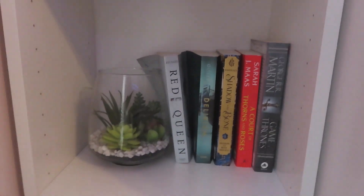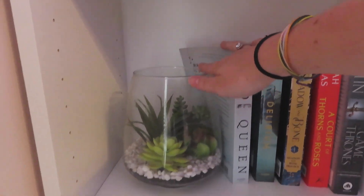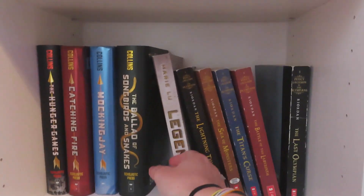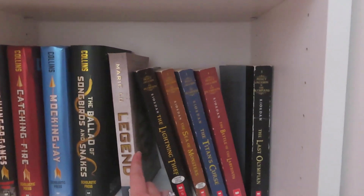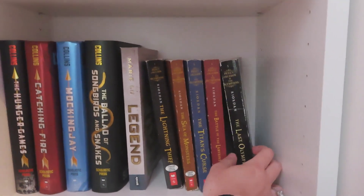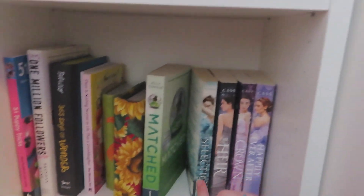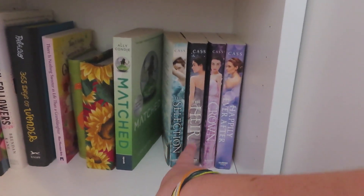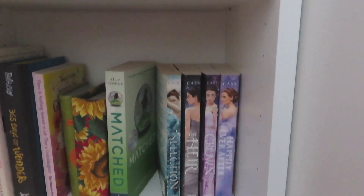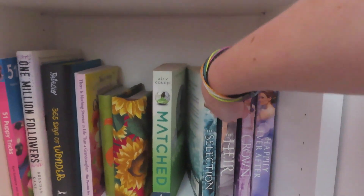Then if you go down a shelf, this is like my fantasy books. And I also have this terrarium that is once again from Target. Then down here I have dystopian books — so I've got The Hunger Games, this book called Legend that I haven't read yet but heard is really good, and then the first five Percy Jackson books. And then down here I have some more miscellaneous books plus my Selection series. My Nana is currently borrowing the second two books in the series — the Elite and the One — so they're not there right now, but normally they would be. And then I also have Matched down here too because it's got a similar vibe.